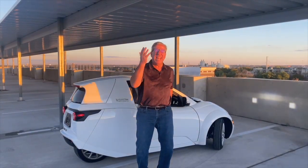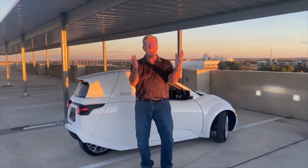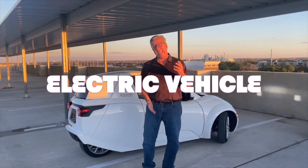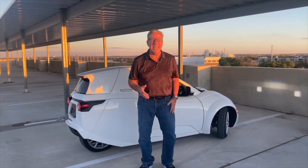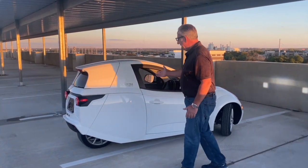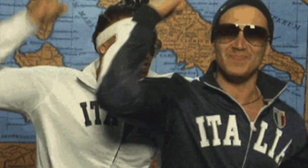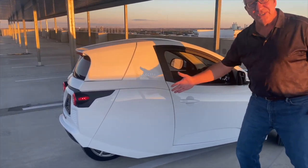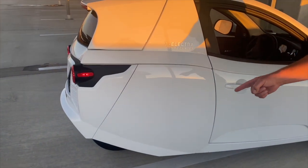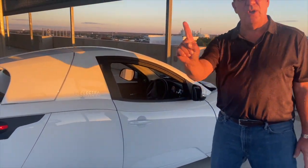We have a special show today — an electric vehicle, perfect to pick up a case of wine and be green at the same time. Look at the Electra Mechanica Solo. It has three wheels: two in the front, one in the back. It has two doors, left and right, but only one seat.